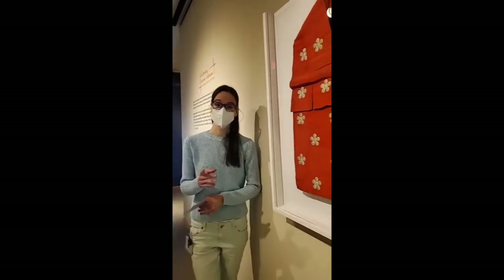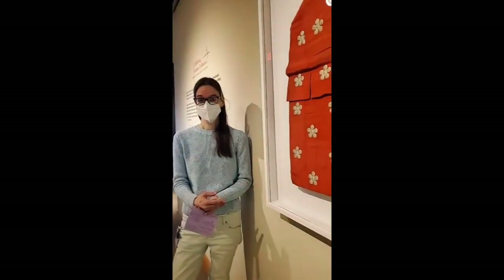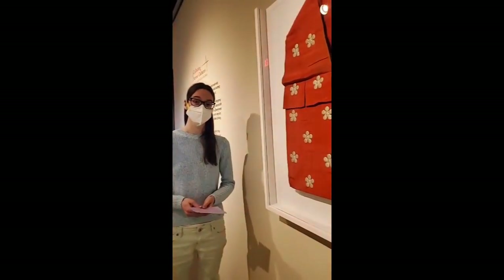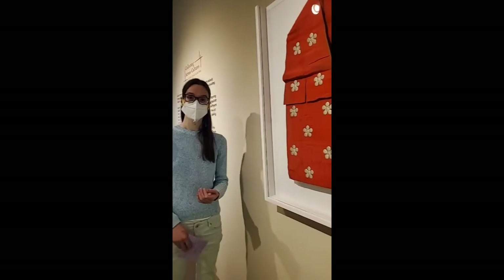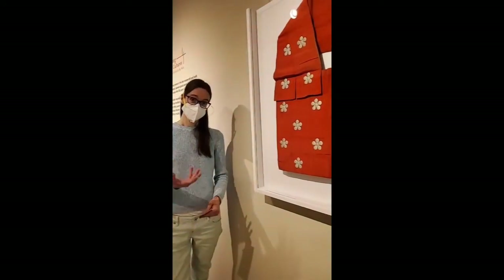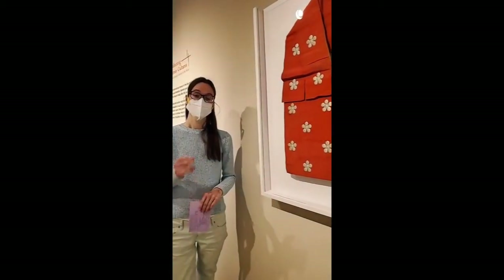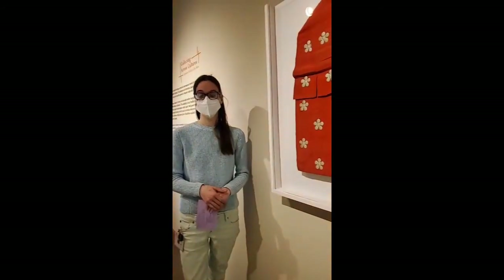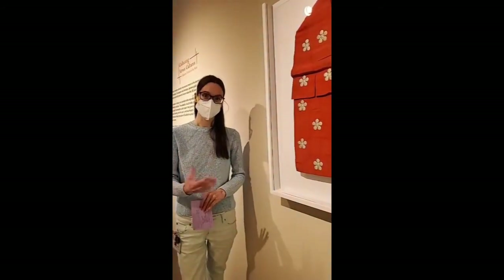A question that came up from your submissions was about my favorite textile and one I think more people should know about in our collection. We have another Buddhist textile — an altar cloth or uchishiki — that would be used in a temple. Like this vestment, it was made out of a donated textile. It's unique because on the backside, it actually has the names of people from the community who donated it to their local temple and a date — so we know it's from the late 1700s and it has this very personal community aspect.